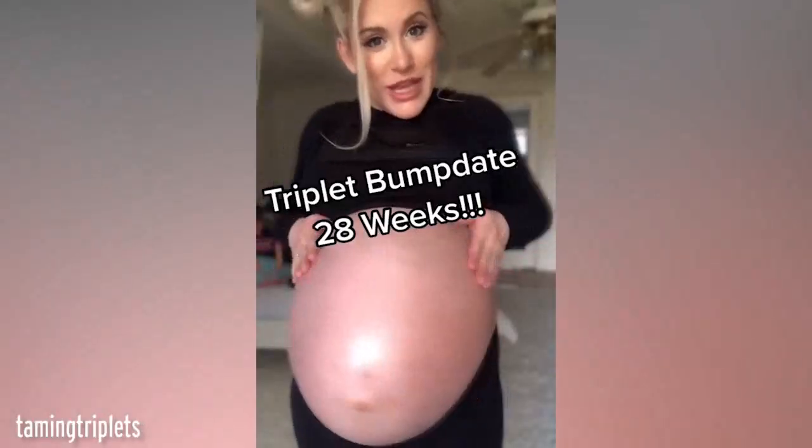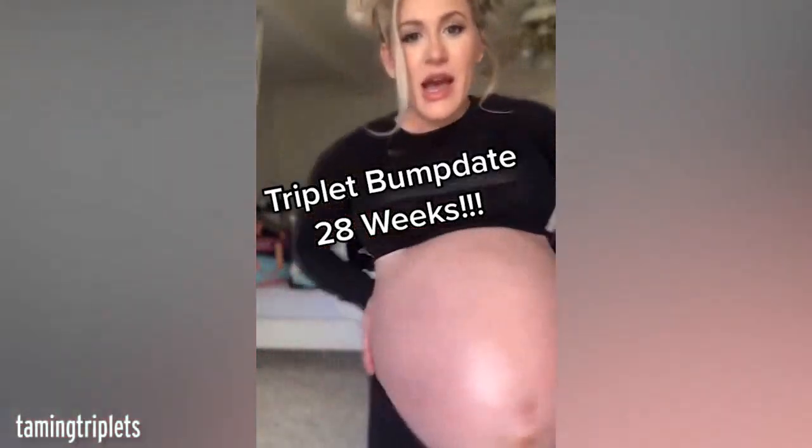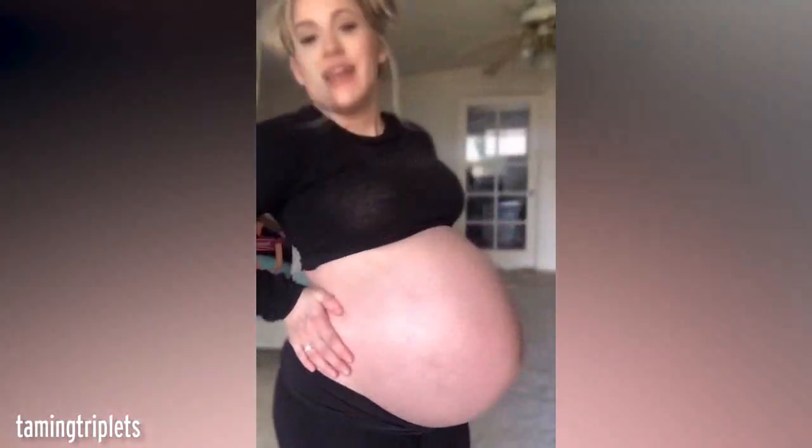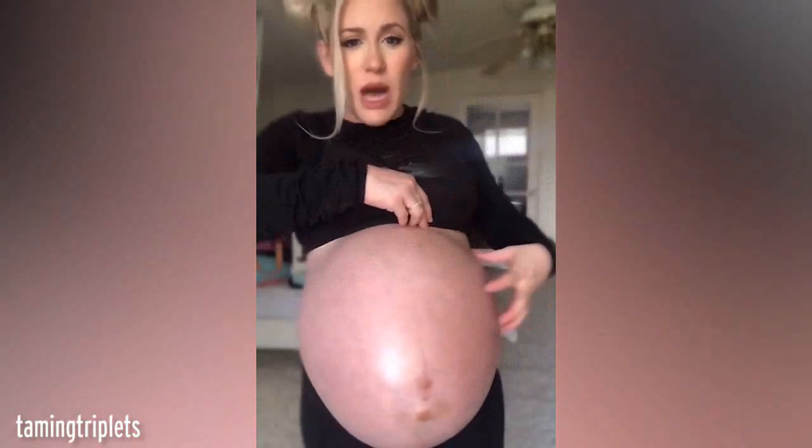Time for another triplet belly update — we made it to 28 weeks! I don't know how I'm doing this. So much has changed. Baby C has definitely settled in right here, right under my ribs, really popping out on this side.